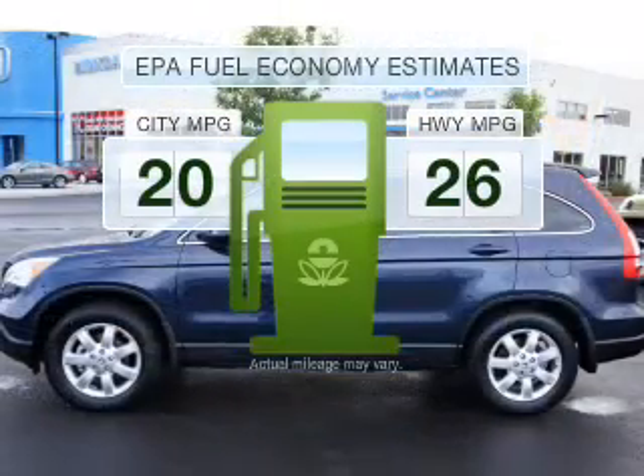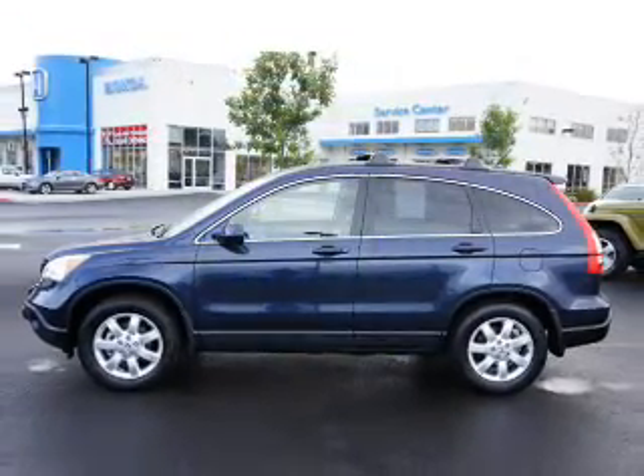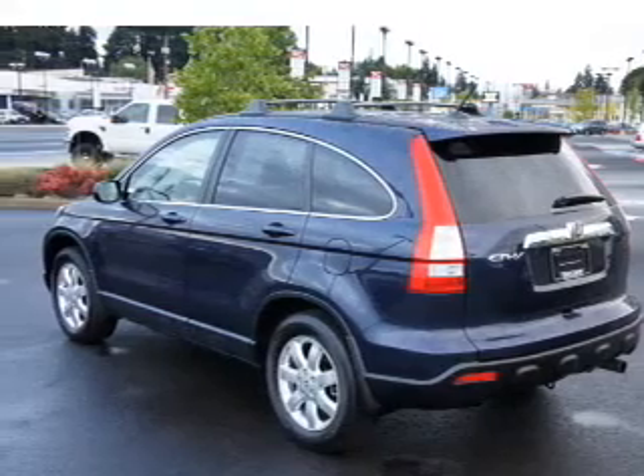Make less trips to the gas station to fill up your gas tank when driving this fuel-efficient vehicle with an efficient four-cylinder engine, connected to a smooth-shifting five-speed automatic transmission.